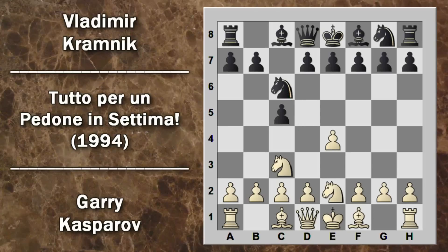Si entra nella variante camaleonte con cavallo G2. Questa mossa permette al bianco sia di rientrare in una variante aperta spingendo D4, sia di rimanere in una siciliana chiusa giocando G3, per sviluppare l'alfiere in fianchetto. Kramnik gioca cavallo F6, continuando a sviluppare i pezzi verso il centro e aumentando la pressione sulle case E4 e D4. Kasparov sfrutta la possibilità di rientrare in una variante aperta, spinge il pedone che viene cambiato e ricatturato con il cavallo.